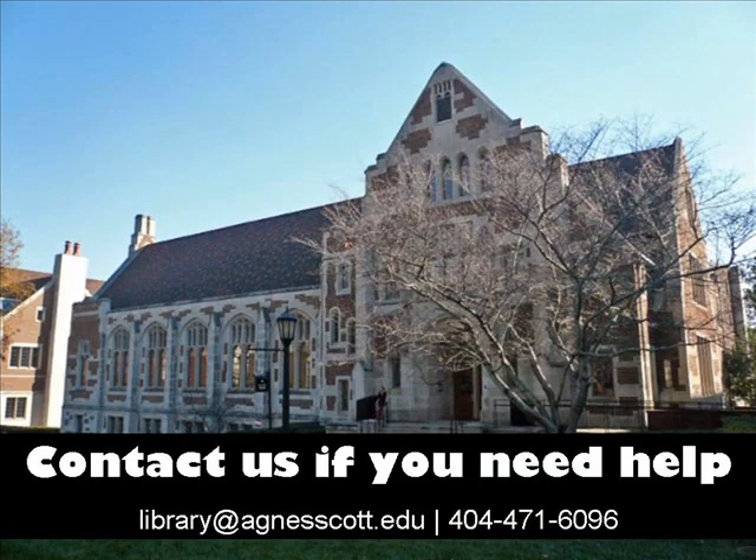We hope this helps you become familiar with some of the locations of books in the library. Stop by the Scotty Research and Rescue Desk if you need additional assistance, or check out some of our other online videos. You can also contact us via email, phone, or from the chat widget on our library homepage. Have a great day!